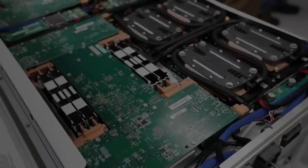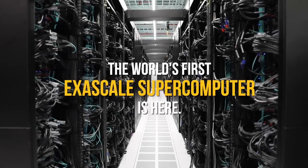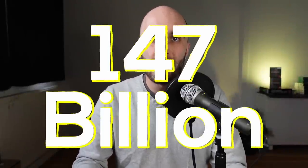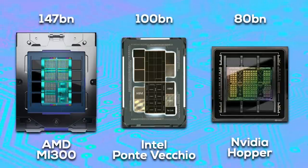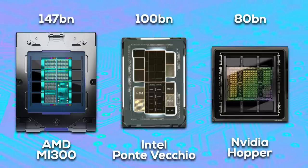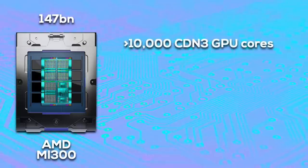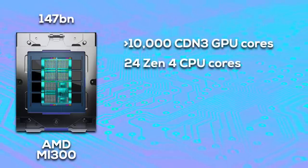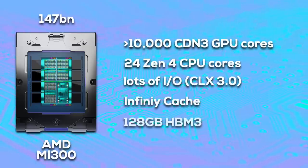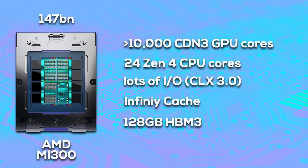AMD's Instinct Accelerators are designed for supercomputers, and as such MI300 is targeting the HPC and AI market. Its predecessor, MI250X, powers Frontier, the world's first exascale supercomputer. Compared to MI300 and its 147 billion transistors, all other chips seem tiny. It easily outclasses Intel's 100 billion transistor Ponte Vecchio or Nvidia's 80 billion Hopper GPU. While we don't have an official die size yet, MI300 will use well over 1000 mm² of active silicon. In total, MI300 combines more than 10,000 CDNA3 GPU cores with 24 Zen4 CPU cores, lots of I/O, lots of cache, and 128 gigabytes of HBM3 memory. The whole chip is manufactured in a combination of TSMC N6 and N5 process nodes.